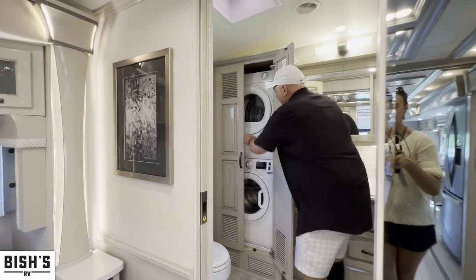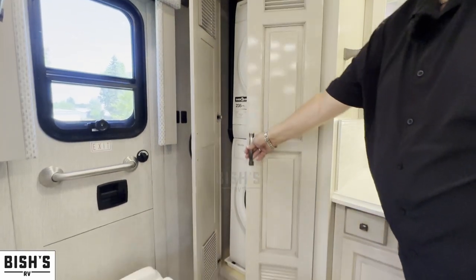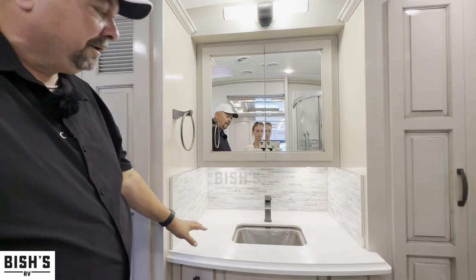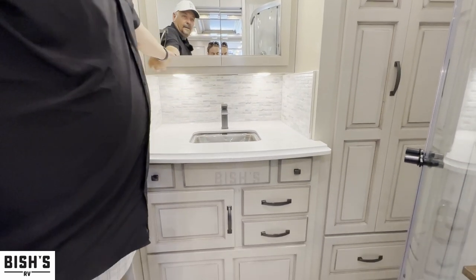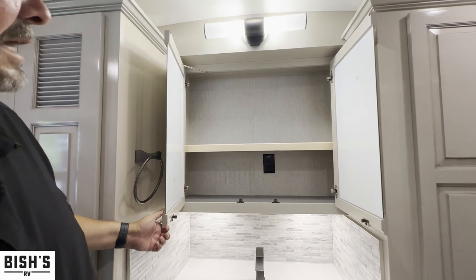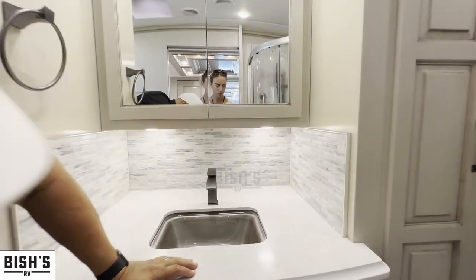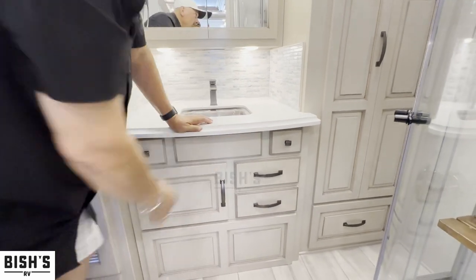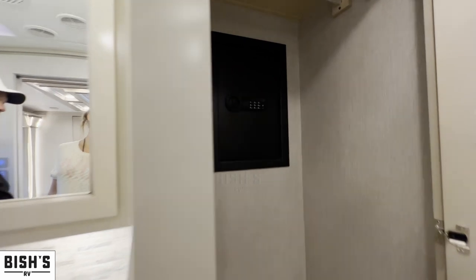Inside here you have already included the Splendide stackable washer and dryer, and an under-counter mounted sink with really high-end, nice designs. There's a medicine cabinet in there, lots of room, plenty of room. Look at this backsplash — isn't that gorgeous? Lots of space in here, three drawers, and a big full closet with a drawer underneath.